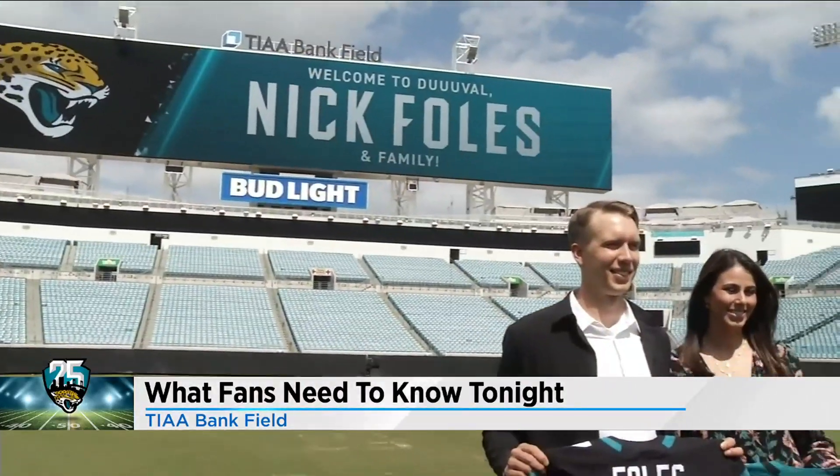If you are coming to the game here at the stadium tonight, you do need to remember to download your ticket on your cell phone before coming to the stadium. This year, to prevent any counterfeit tickets, they will be changing the barcode every few seconds, so you cannot simply take a screenshot of it.